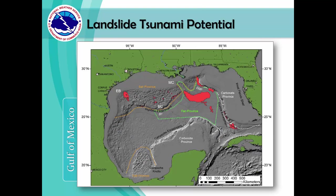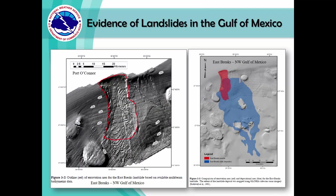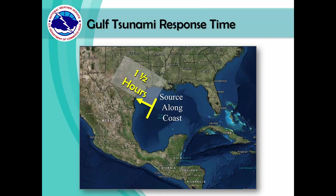Researchers have identified areas in the Gulf of Mexico that have the potential to generate a landslide tsunami. One of these areas is close to our coast here in South Texas, known as the East Breaks — an area where sediment from Texas rivers has been collecting. If a tsunami were generated in the East Breaks area, it would take approximately an hour and a half to reach our coast.